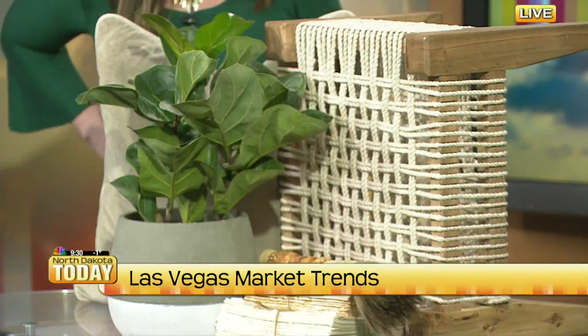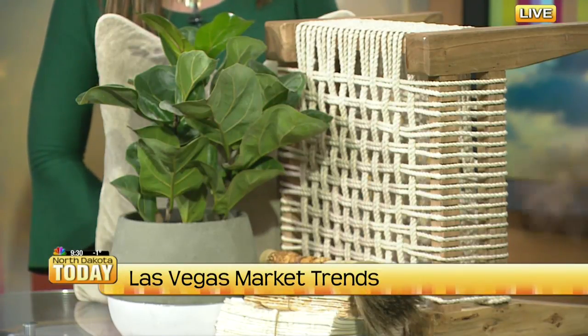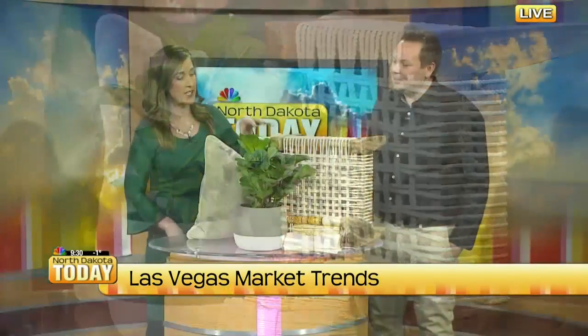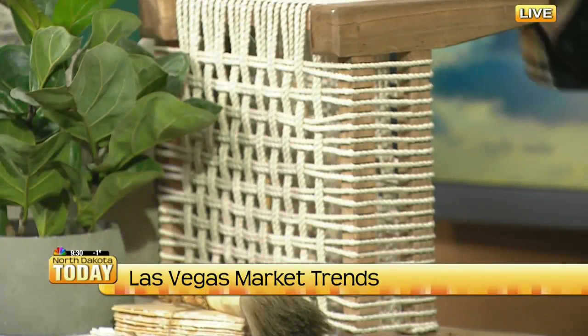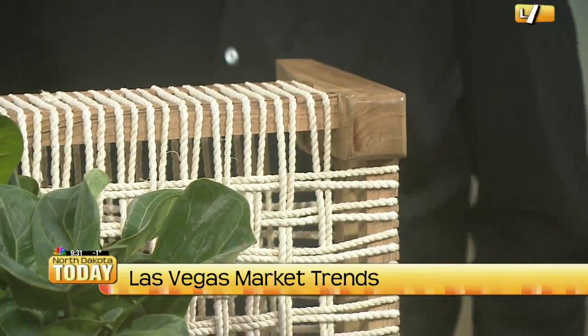You really see some of these trends trickling in pretty quickly — you order and they can be here within a week. Right here you can see this is pretty boho with the rope around this beautiful little stool that we flipped up here, and then you can see some of the natural wood. You wouldn't believe it, but oak is really coming back. You're seeing a lot of that natural wood with some painted wood as well.